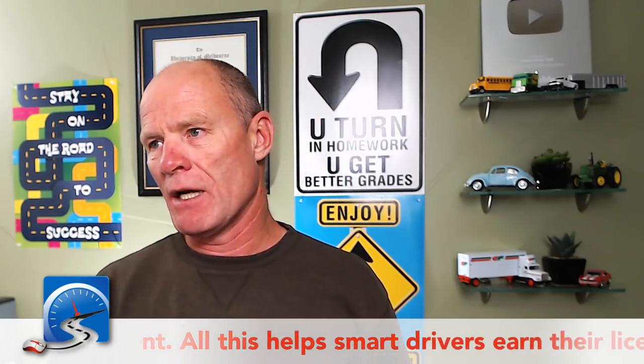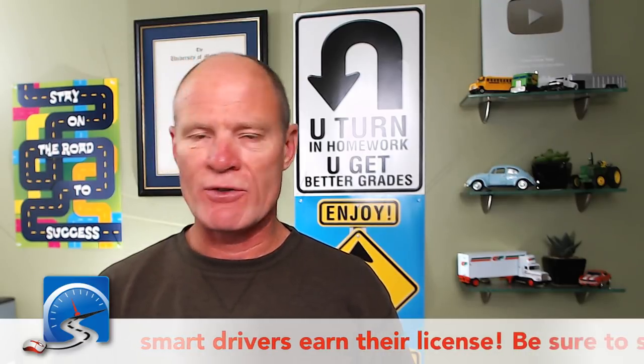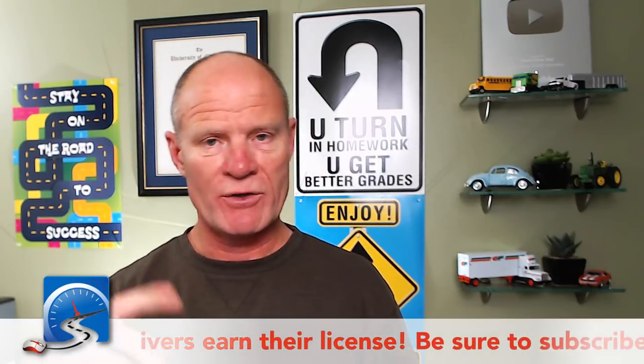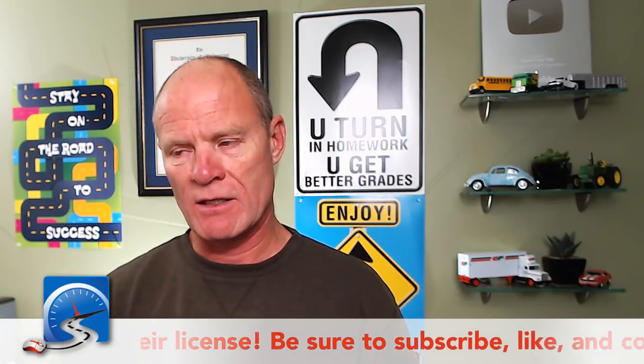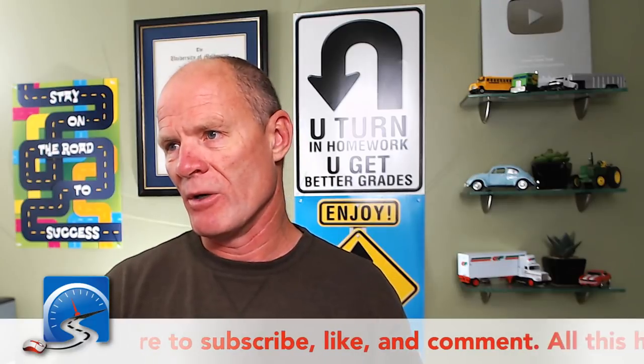Ainsley asks: can we talk tractor trailers? What do you want to talk about, Ainsley? Are you working with a driving school and going towards your test? I can certainly help you out with that — I just want to know where you'd like me to focus.